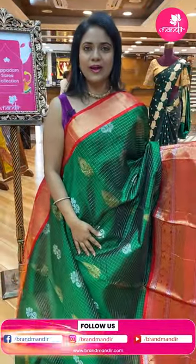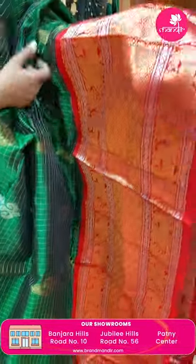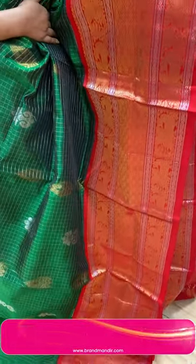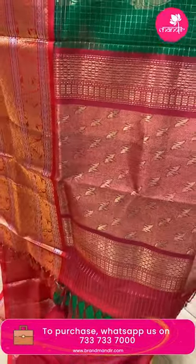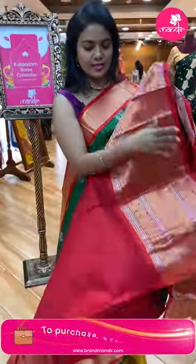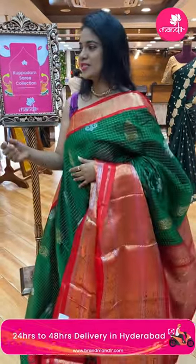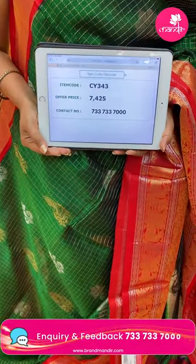Bottle green and red color combination. All over body zari checks with floral motifs — gold and silver zari. Border contrast medium with diamond brocade floral jaal, also a mix of gold and silver. Pallu contrast brocade design. Blouse contrast plain with border. Saree code CY343 and the price seven thousand four twenty-five.